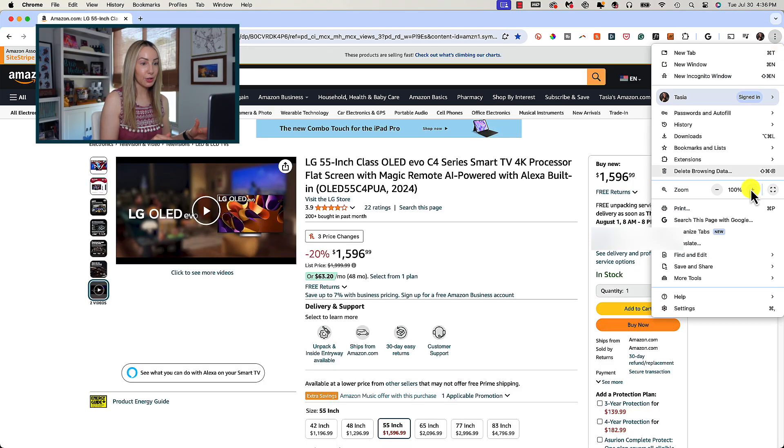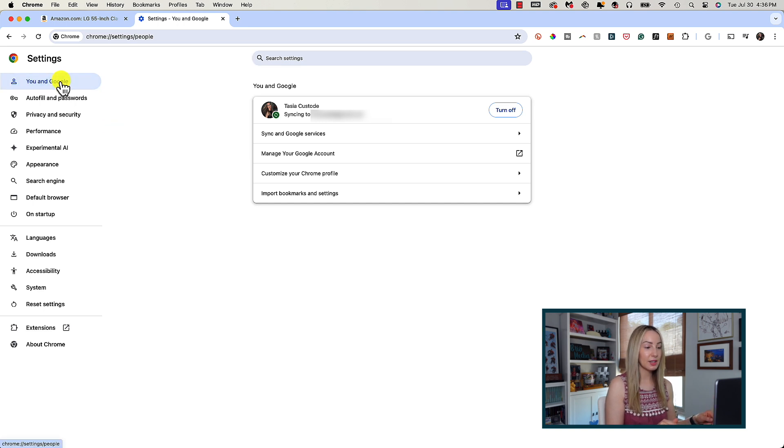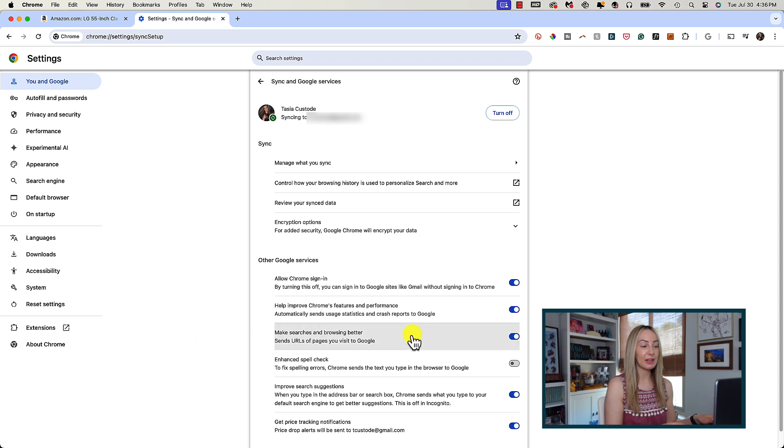To use that price tracking feature and to receive notifications, at least as of right now, you have to live in the US. You'll also need to be signed into Chrome with your Google account, have your sync history on, and turn on the option to make searches and browsing better — all found in your Chrome settings. From that menu, head to settings, then you in Google, click on sync and Google services, and make sure that the make searches and browsing better option is toggled on.